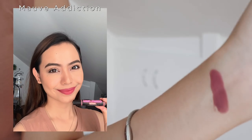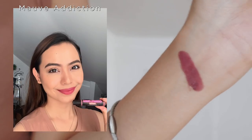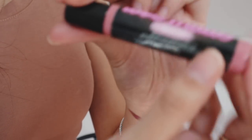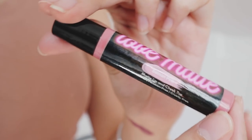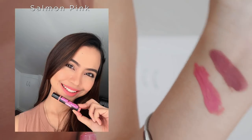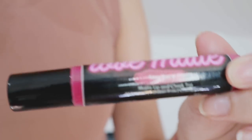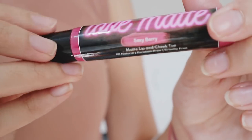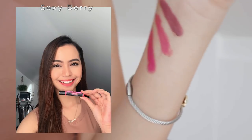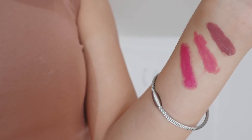Up next we have Salmon Pink — look at that, it's a really nice and rich pink. Oh my gosh, this is such a pretty pink! Up next is another pink called Sexy Berry, which is just a little bit darker than Salmon Pink — still a darker pink but very pretty.